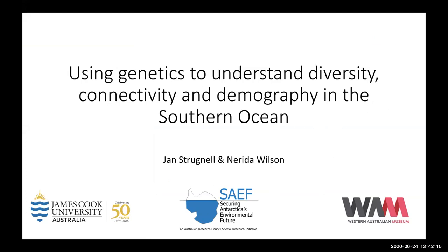Hi everyone, my name is Jan Strugnell. As Sharon said, I'm based at James Cook University in Townsville, which is in far north Queensland — over a thousand kilometres north of Brisbane for those joining from overseas. My co-presenter is Nerida Wilson, based at the Western Australian Museum in Perth, which is about 2,500 kilometres west of Adelaide. Together we significantly extend the geographic distribution of SAFE nodes in Australia, and we're proud to do so.